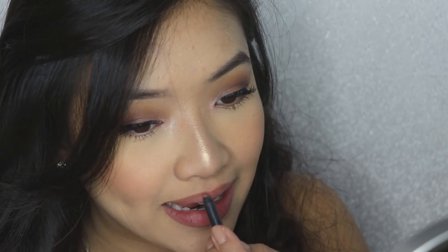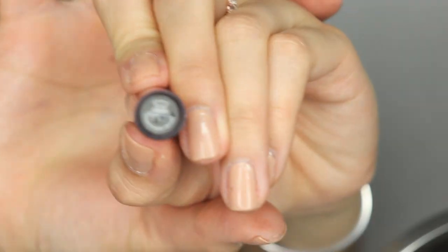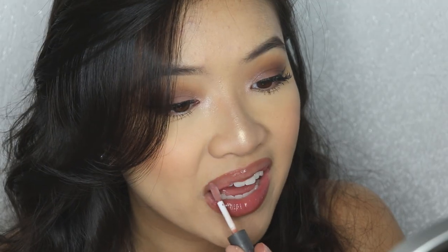Per usual, I'm lining my lips with the Candy K lip liner. We're going to keep this lip very simple to keep it natural. I went in with a gloss but it was a little bit too dark, so I ended up wiping it off and going back in with a more clear gloss to keep things a little bit more simple.